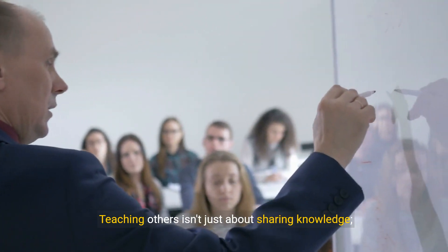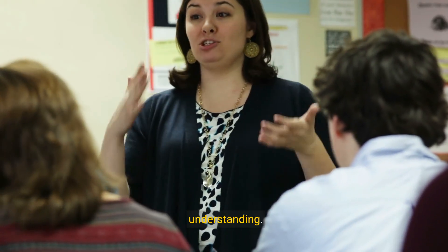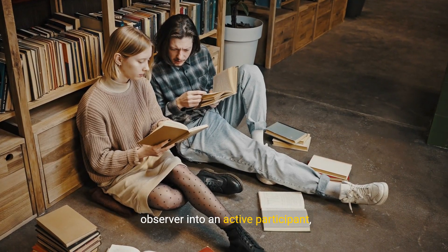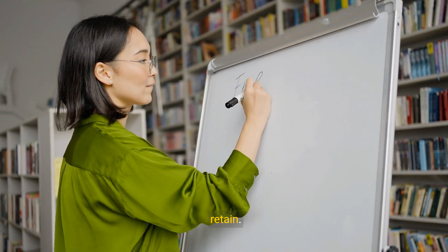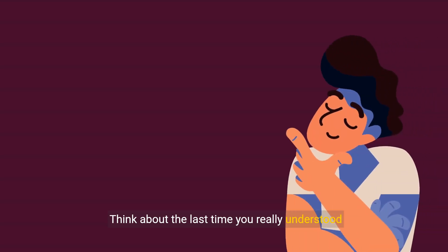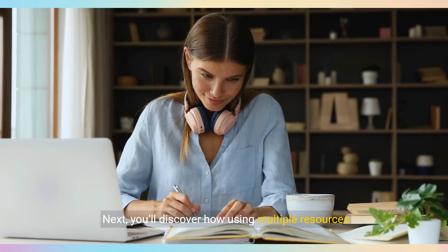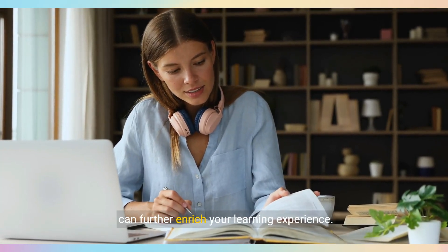Teaching others isn't just about sharing knowledge — it's an exceptional way to reinforce your own understanding. These strategies transform you from a passive observer into an active participant, making the material more meaningful and easier to retain. Think about the last time you really understood something. Chances are, you engaged with it actively. Using multiple resources can further enrich your learning experience.